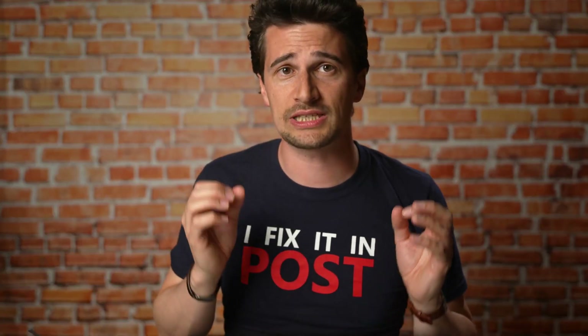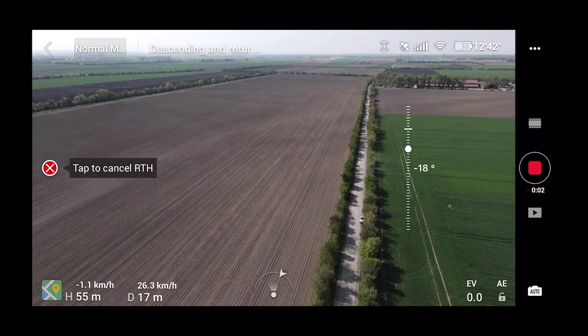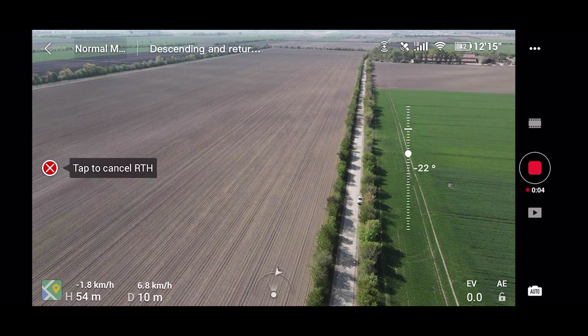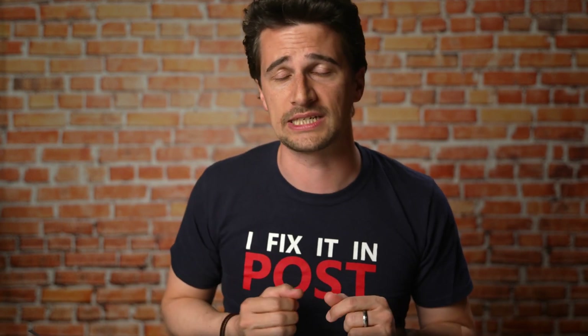Having said that, just like the Mavic Mini, the Mavic Air 2 does a great job in auto exposure mode, where you don't actually see the shutter speed adjusting in changing lighting situations. So it can be used on occasion if no ND filters are available.